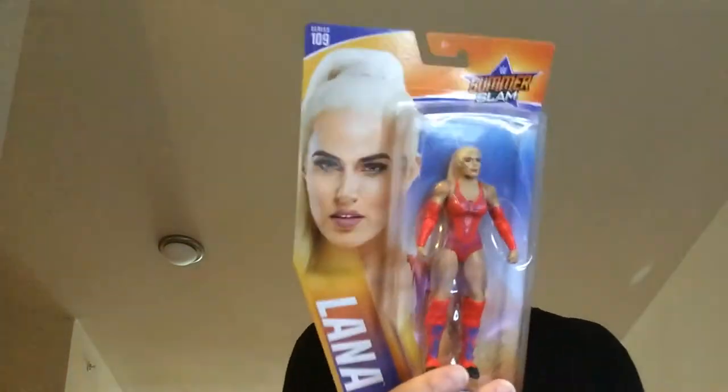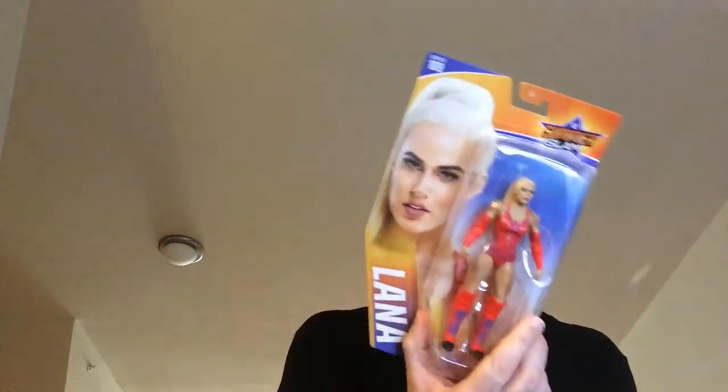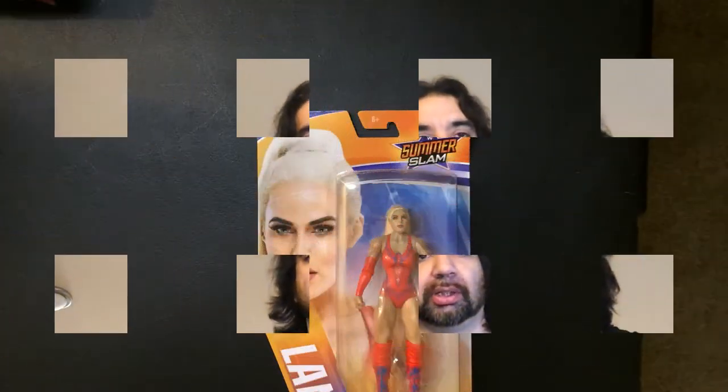Hey, welcome back to Triple R. Today we're going to take a look at the WWE action figure Lana. I'm going to leave it in the box, just going to go over it. It's kind of hard to find, that's why I'm going to leave it in the package on the card. Let's take a quick look.